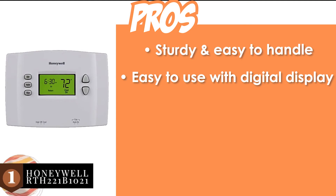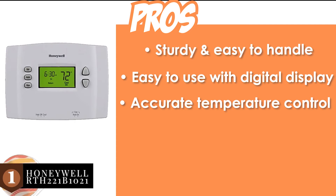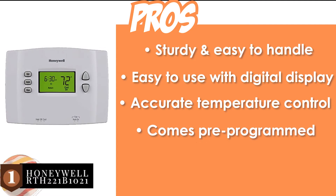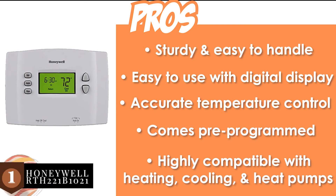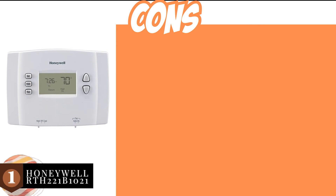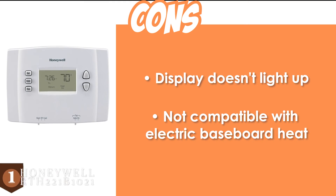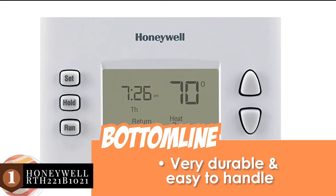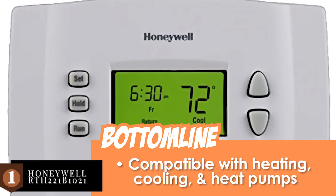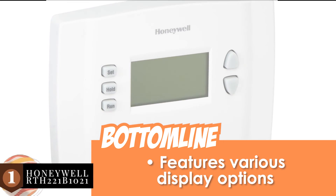It's very easy to use with its digital display, it offers accurate temperature control in all conditions, it's easy to install and comes pre-programmed for convenient use, and it's highly compatible with heating, cooling, and various heat pumps. However, the display doesn't light up and it's not compatible with electric baseboard heat. The bottom line is it's very durable and easy to handle, it's compatible with heating, cooling, and heat pumps, and it features various display options.